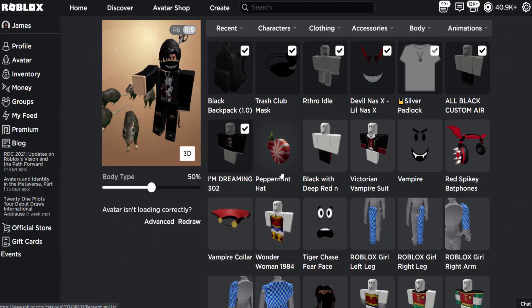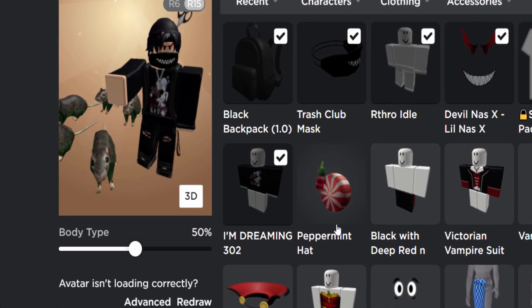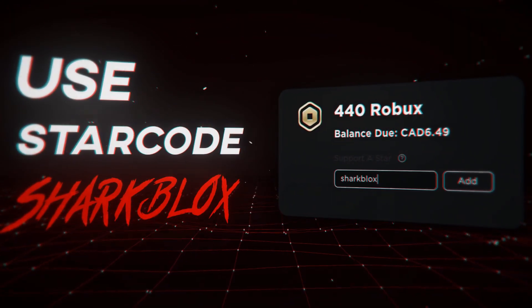Let's just go over to my avatar editor very quickly — we just want to make sure we got the item — and there you go, there it is, the Peppermint Hat! And there we have it guys, so that's literally it for this video. If you guys enjoyed it, as always make sure to leave a like and subscribe. Thank you so much for watching and I will see you guys in the next one.